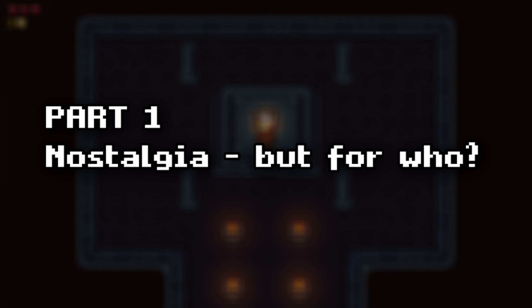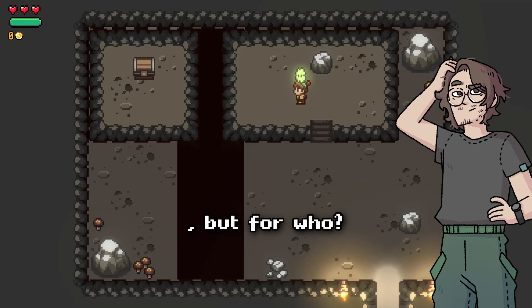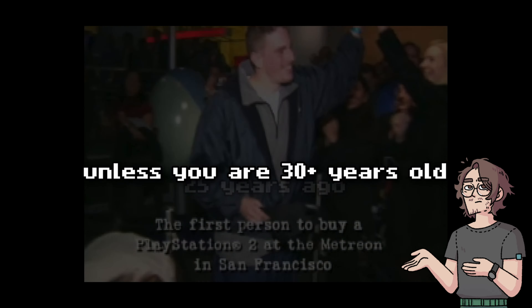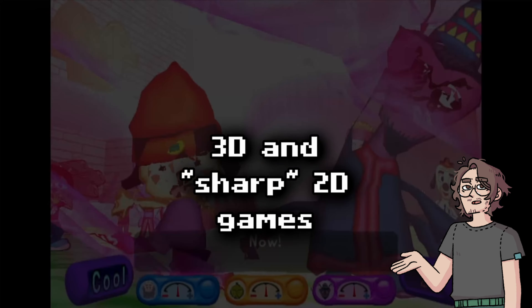Part 1: Nostalgia. But for who? Most die-hard pixel art fans will say that pixel art evokes nostalgia — and that's correct. But for who? I'm sorry to say, but the PlayStation 2 was released 25 years ago. So unless you are more than 30 years old, you grew up with 3D and sharp 2D games.